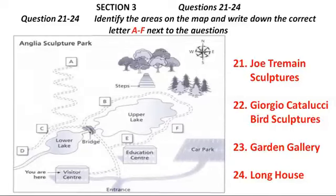You now turn to Section 3. Section 3. First, you have some time to look at questions 21 to 24. Now, let me just tell you a bit about what you can see in the sculpture park.